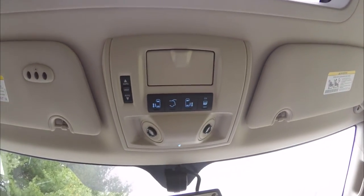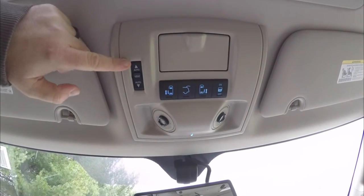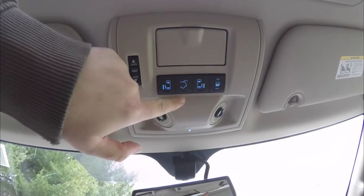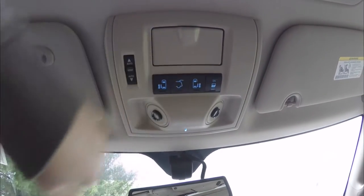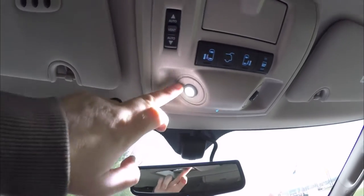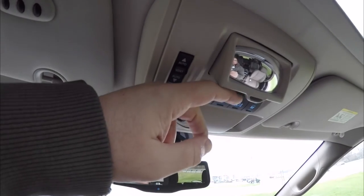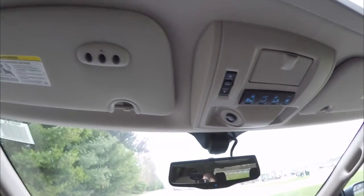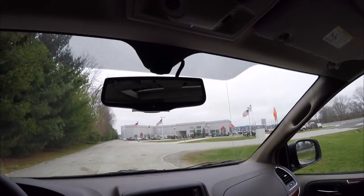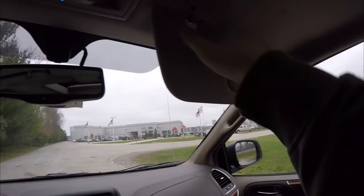Up overhead, because you have the sunroof, there is a miniature overhead console with the power sunroof control, sliding door controls, rear liftgate control, and the ability to turn the sliding doors off. There are aimable map lights, a fold-down concave or convex mirror, the HomeLink universal garage door opener, automatic dimming rearview mirror, and illuminating vanity mirrors.